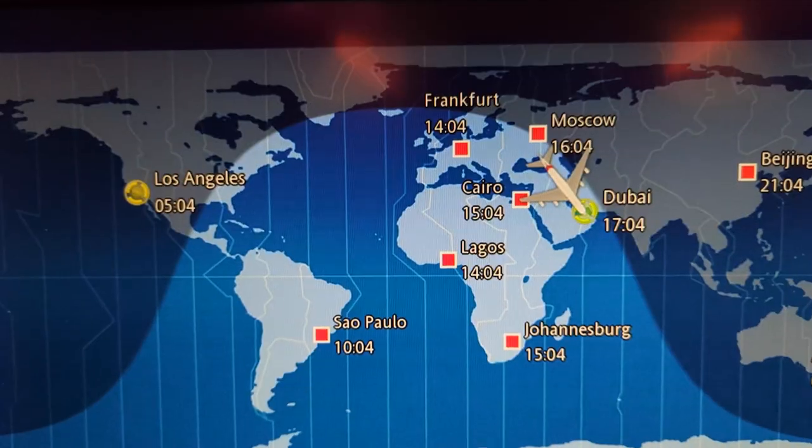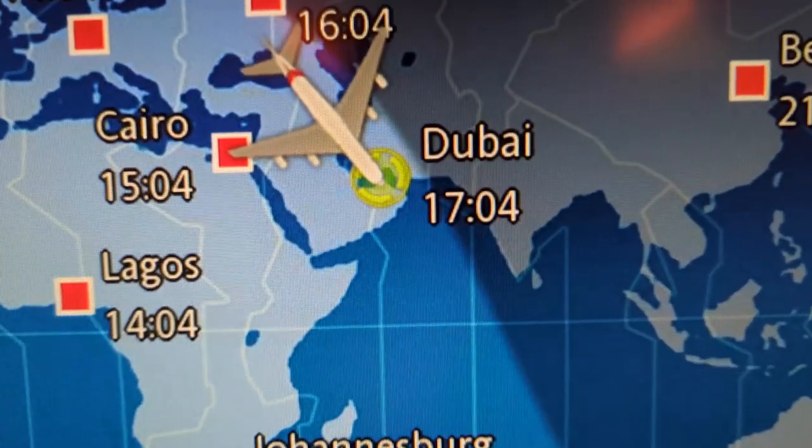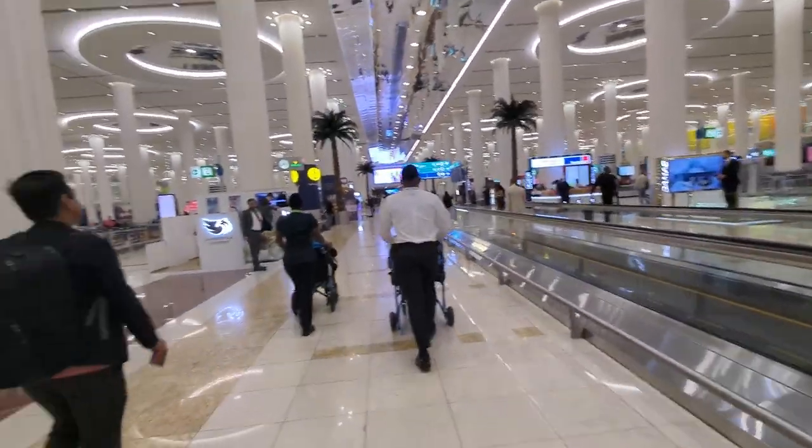With a Bloody Mary and some nuts, we were ready to go and continue our adventure in Dubai. Join us in our next video as we explore Dubai.